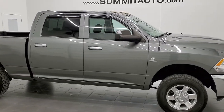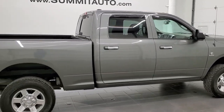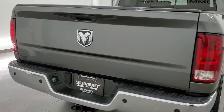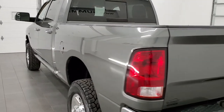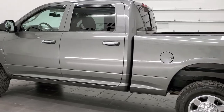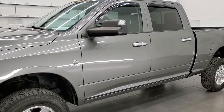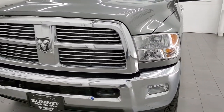This 2011 Ram 2500 Bighorn Crew Cab Short Box is stock number 12372Z. We are here at Summit Automotive in Fond du Lac, Wisconsin, your new and used heavy duty truck and Ram headquarters. This 2011 Ram 2500 has the 6.7 liter Cummins diesel. This truck has been fully safetied and inspected by our service shop. Per the state of Wisconsin inspection process, it has a fresh oil and filter change, all the fluids have been checked and topped off, and this truck is 100% ready to go.